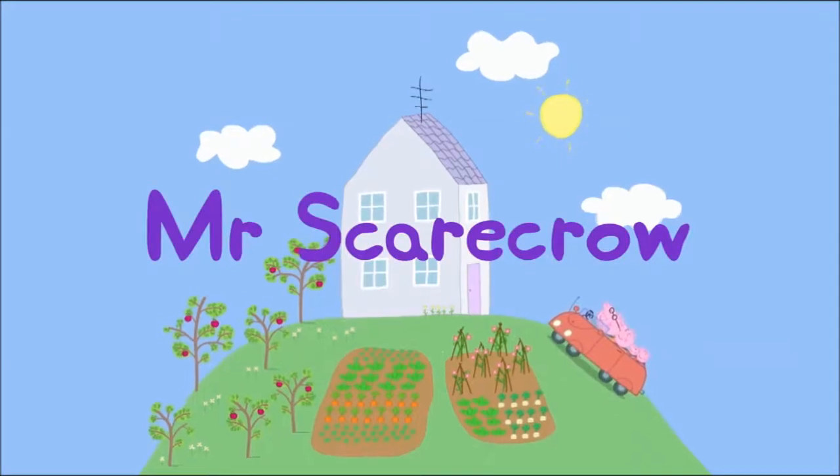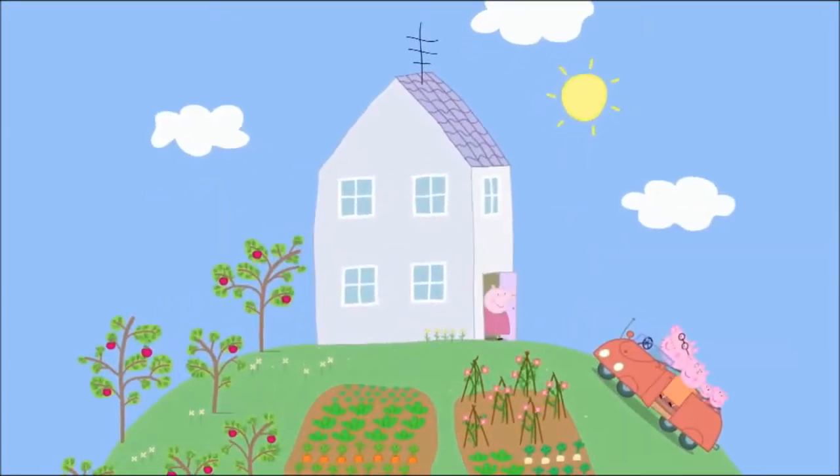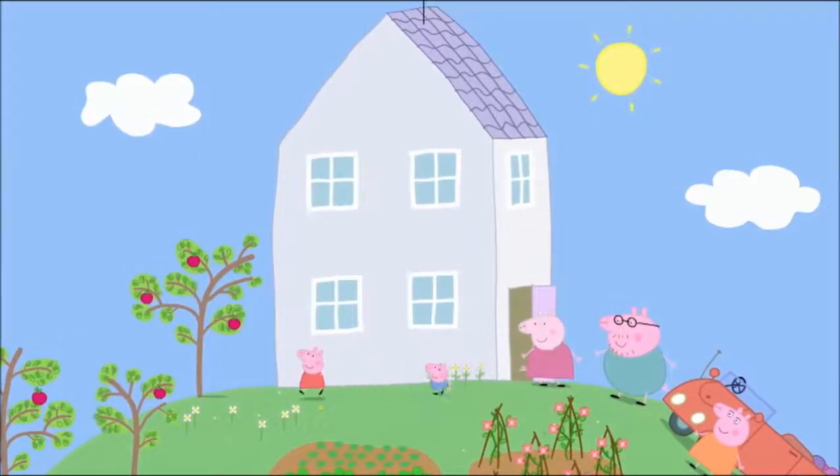Mr. Scarecrow. Peppa and George are playing at Granny and Grandpa Pig's house today.